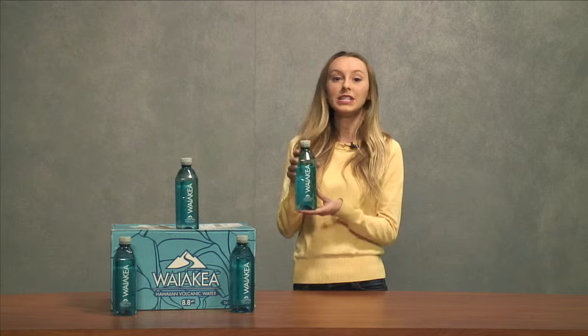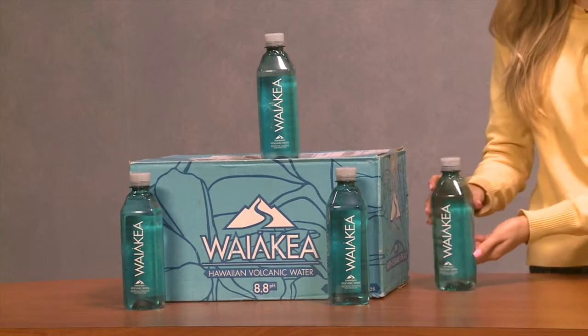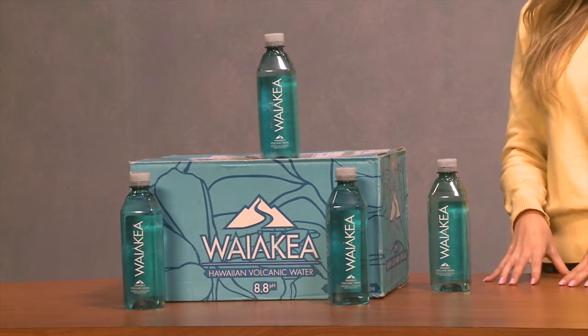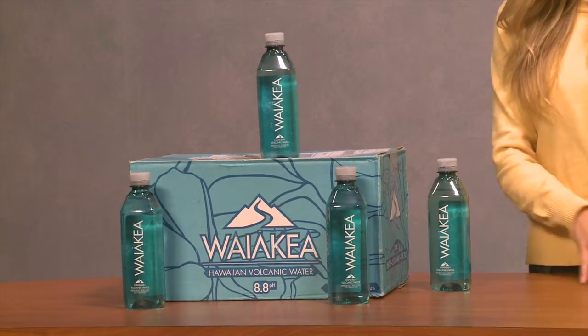The thing that brought me to this product was the fact that it was naturally alkaline. I recently went to the doctor and he told me that I was too acidic and my pH balances were off. I went online, did some research, found Waikea Volcanic Water, was told it was naturally alkaline and has a perfect pH balance compared to tap water. So I was very interested in that aspect of it.